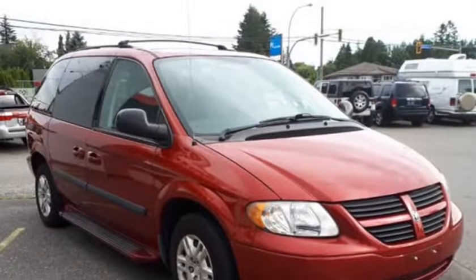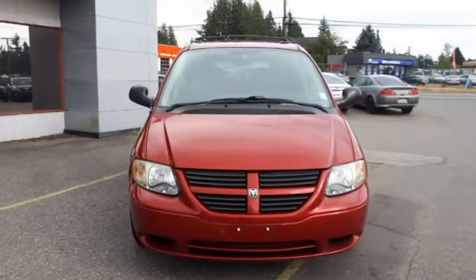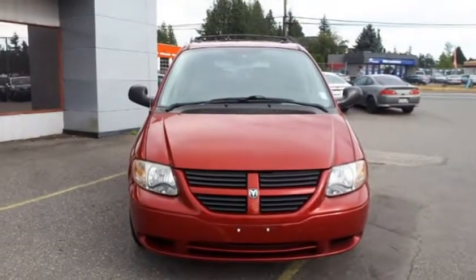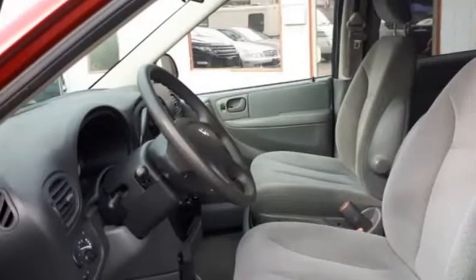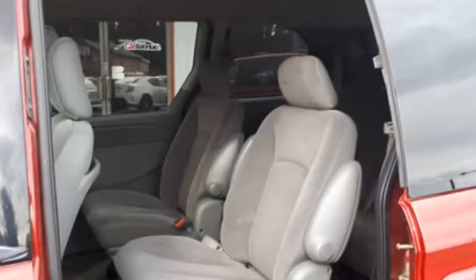This 7-passenger minivan has plenty of room for passengers and cargo. It also has a roof rack that gives you another option for carrying cargo. The Caravan is a versatile, comfortable, and practical vehicle that is perfect for families on the go.